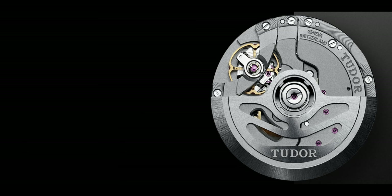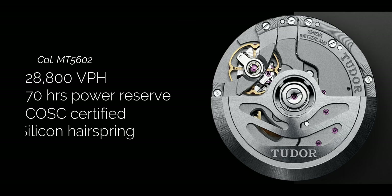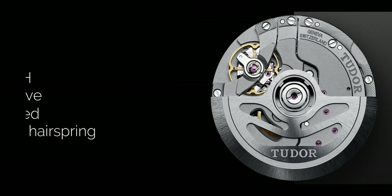Whether that big snowflake hour hand is your cup of tea, that's beyond my say. Inside the BB39 comes another welcome update with the in-house MT5602 movement. These well-proven movements have a smooth 4Hz beat rate while still delivering 70 hours of power reserve. It's COSC certified so you won't be missing any appointments, and it's got a silicon hairspring so you're set even if that appointment is with an MRI machine.